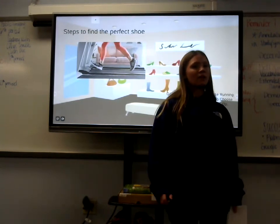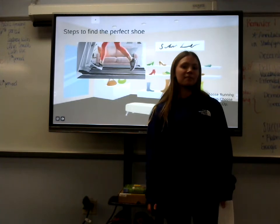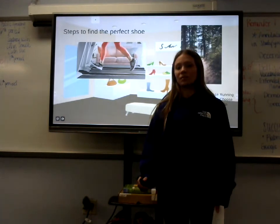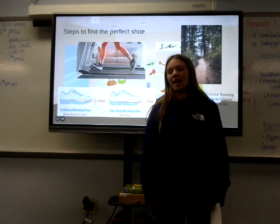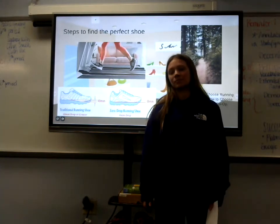According to REI.com, the first step to finding the perfect shoe is asking yourself where you are going to run — whether it be on a treadmill, track, or trail. The next question is what kind of cushion would you like.